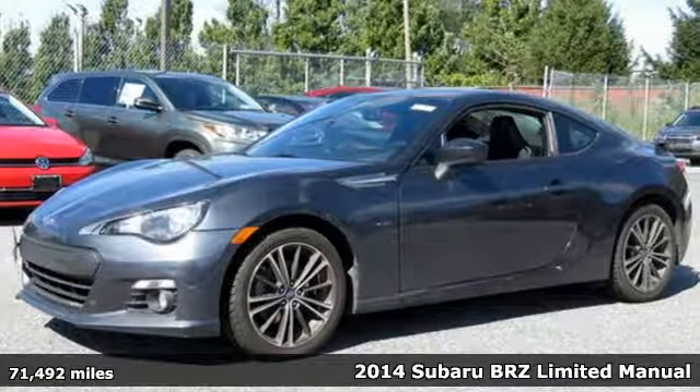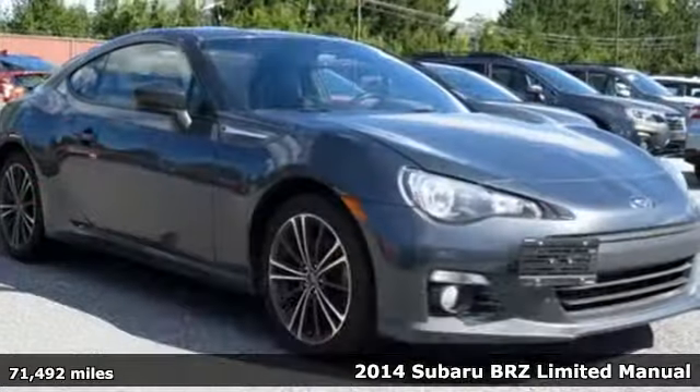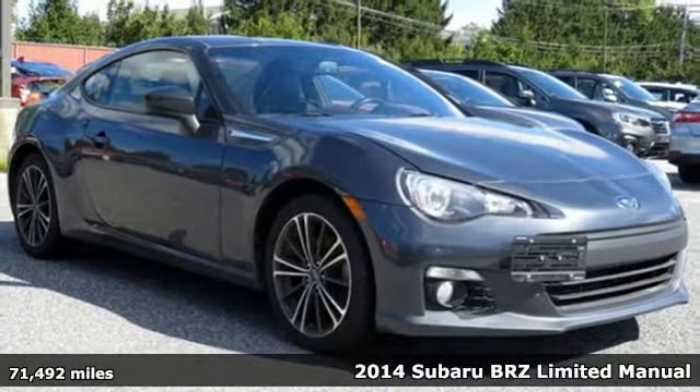It's a 2014 Subaru BRZ. Live the life you love and love your Subaru.